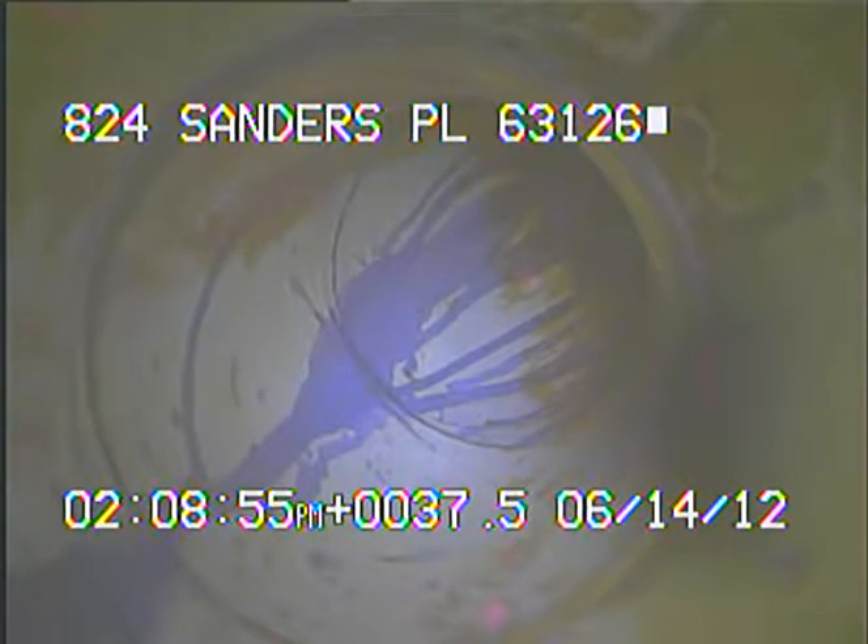What we're looking at right here in front of the camera is the actual stack vent. This is the end of the main trunk line. If I push it in, you can see a bright light up ahead — that's actually the pipe that's sticking up and out of the roof.